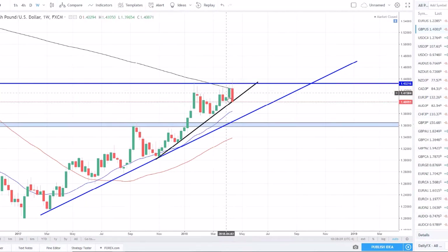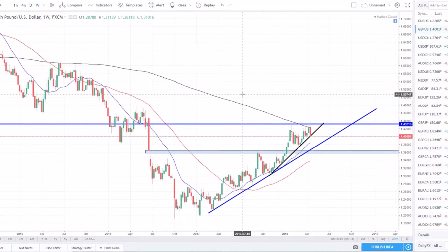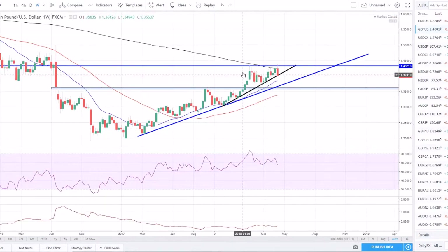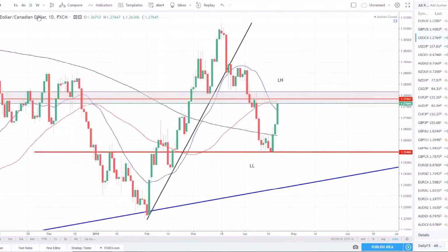We got a very strong bearish engulfing close on the weekly off that zone. The weekly is a very strong chart — the overall trends we want to analyze on the weekly and daily. We're seeing some short-term counter-trend signs here. We also see a little bit of divergence — price is moving higher but momentum is moving lower. Given this multitude of signals, we don't want to be long currently on the Pound/Dollar, so we're just going to sit back and watch this pair play out.